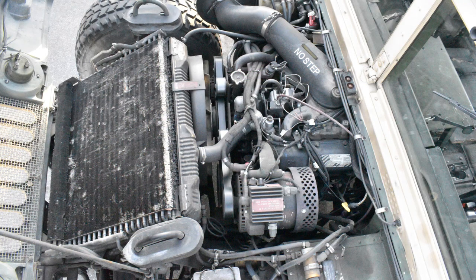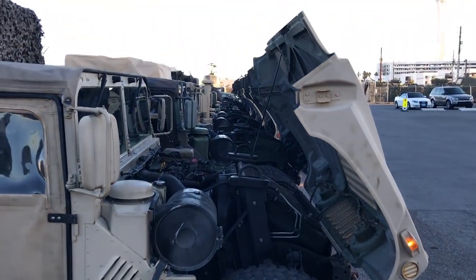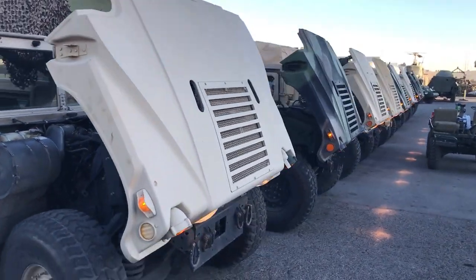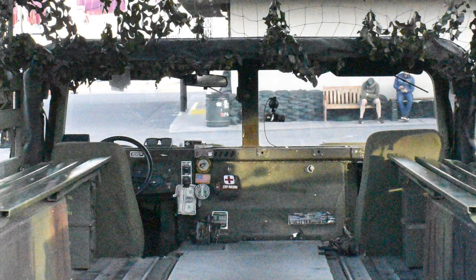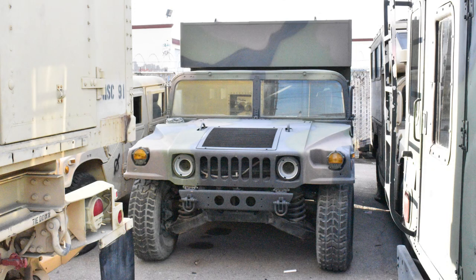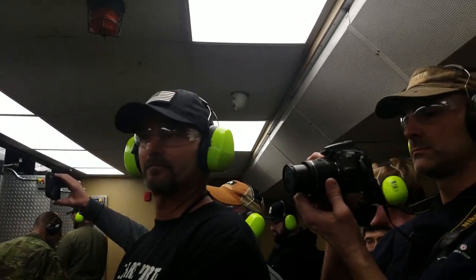All of these Humvees are running stock military drivetrains with 6.2 and 6.5 liter diesel engines and 3L80 three-speed transmissions. They do the same thing that the military does in the desert and unplug the TCM when it's really hot out so the engine fan stays engaged all the time. Otherwise they are stock military Humvees. You might also notice some of the Humvees used to pick up and drop off guests aren't really Humvees at all — they have a few H1 Hummers in the mix that have been painted to look like military trucks, likely because the Hummers are easier to title.